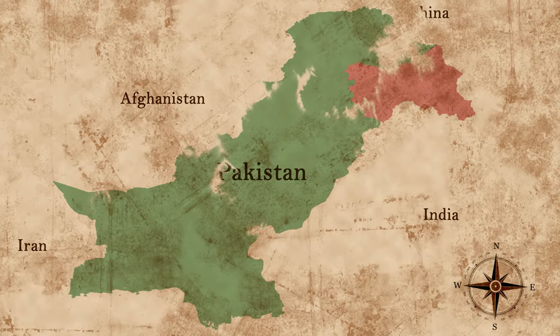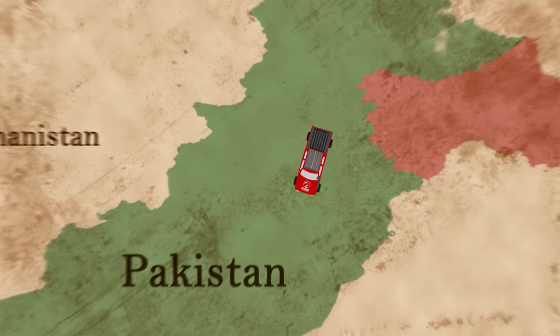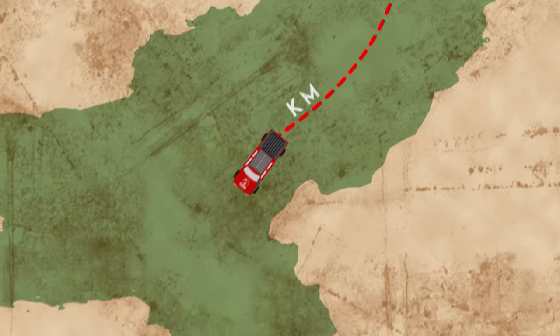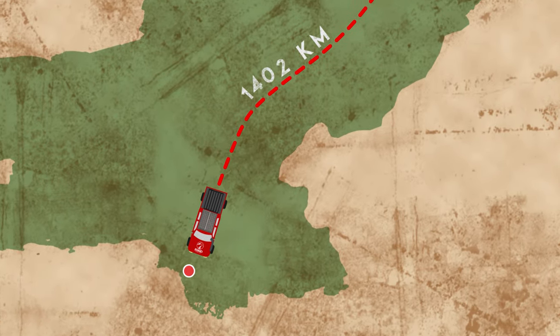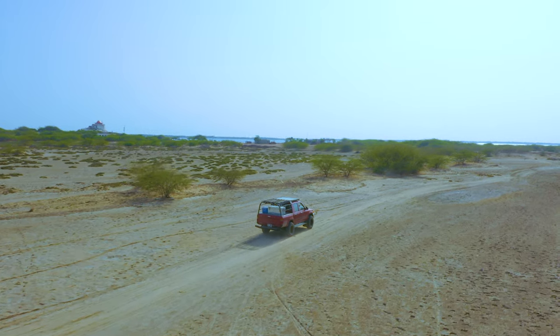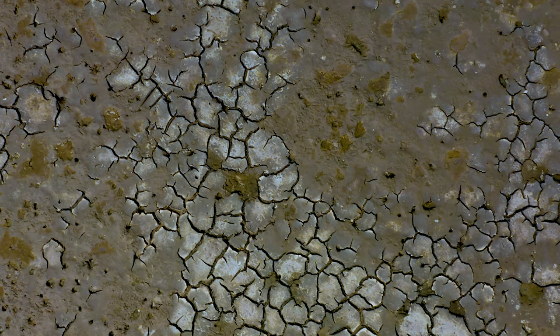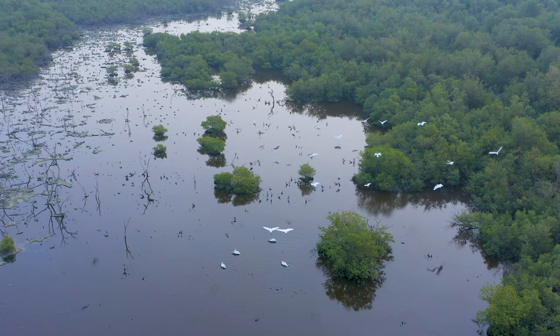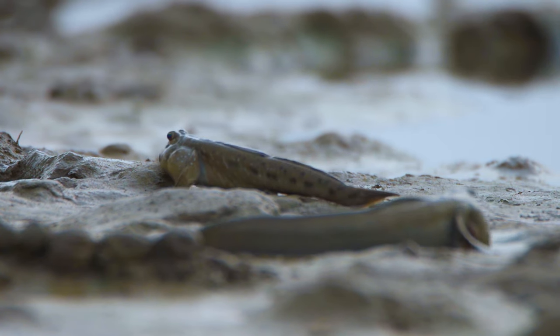To spend some quality time with this unusual fish, Brutus and I travel from the foothills of the Himalayas all the way to the mangroves of Sindh. It looks like it could be on another planet, where the trees swim in salty water and the fish walk on dry land.